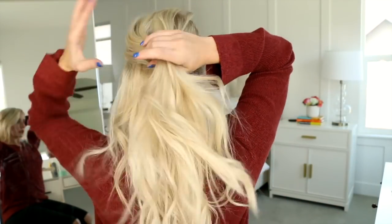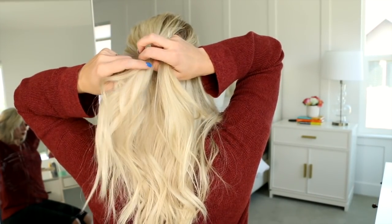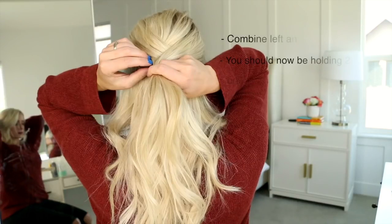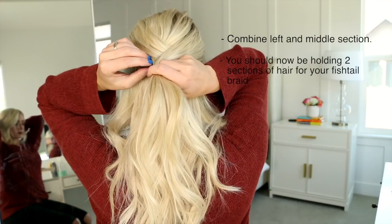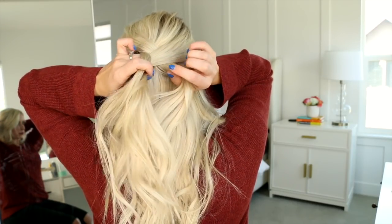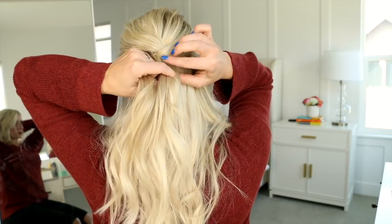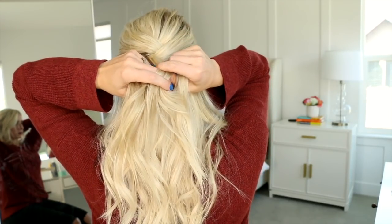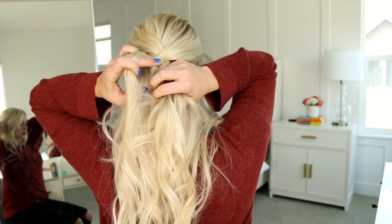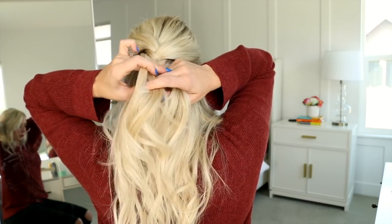For this hairstyle, pull another section from the crown and divide it into three equal sections, then do a regular braid: left over middle, right over middle. Then combine the left and middle sections so you have two sections for a fishtail braid. On the left side, gather a fairly large section, pass it over, and combine with the right section to even things out. Then take a small section on the right side, pass it over, and combine with the left — that's your basic fishtail braid. Do roughly three to four stitches before switching things up.